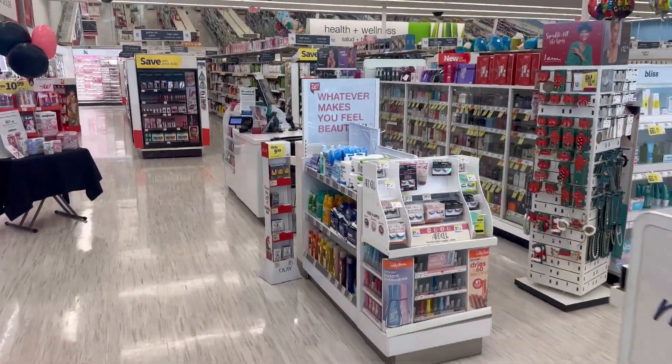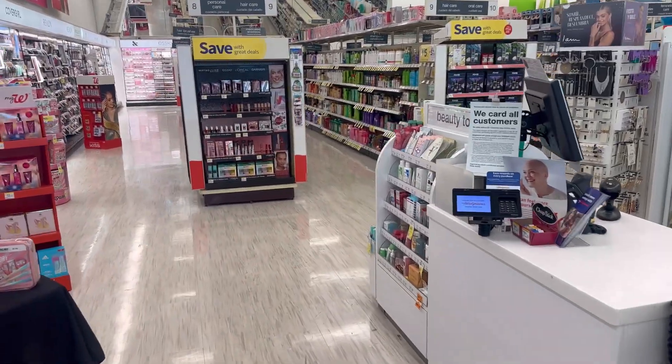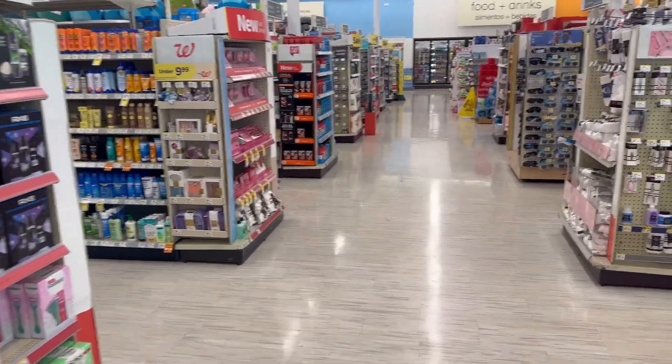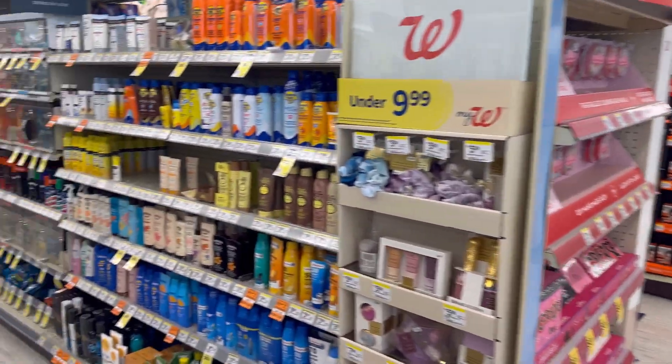Hi guys, good evening, happy Tuesday! We're here at Walgreens to do our deals for the week, November 26 to December 2. I'm also going to do the curbside deal of spend $40, get $10 Walgreens cash.